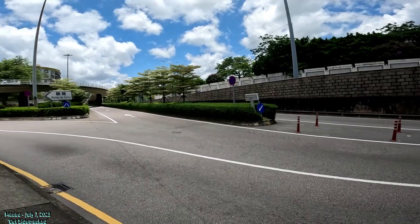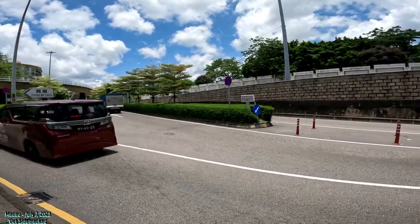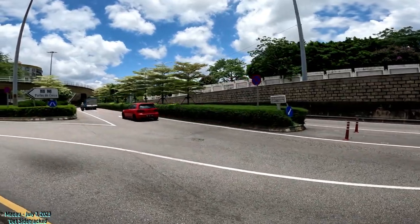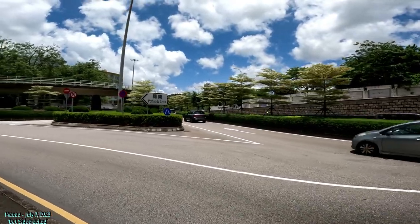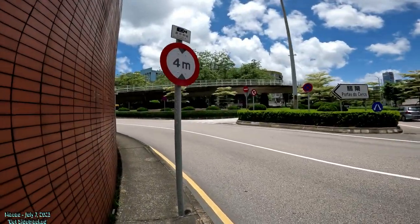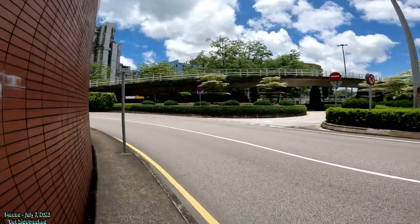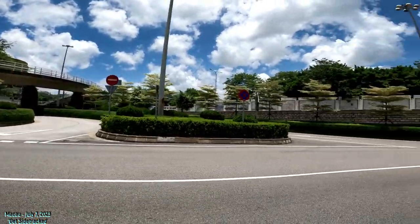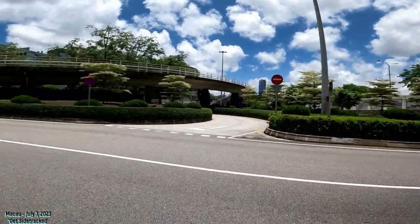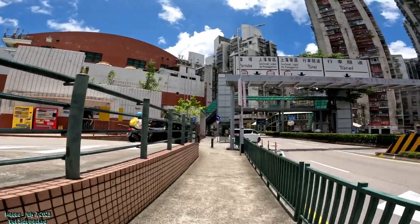What I want to do is get over to that mural side somehow. This is called Avenida do Comendador Ho Yin. I'd like to get over to that mural but I'm not sure exactly how. I guess the best way is to go back a little bit and try to navigate over there. We'll go back and try — the best way seems to be to go over this bridge right here.